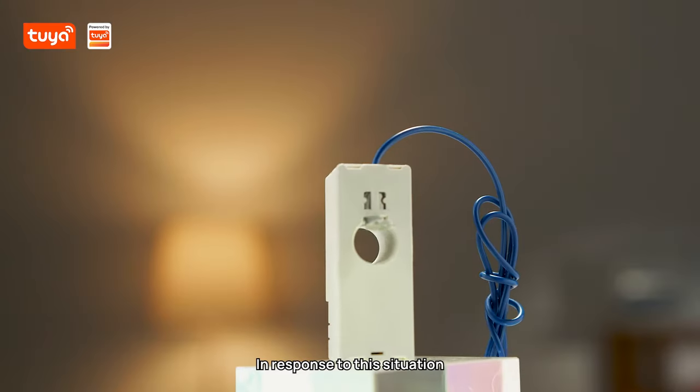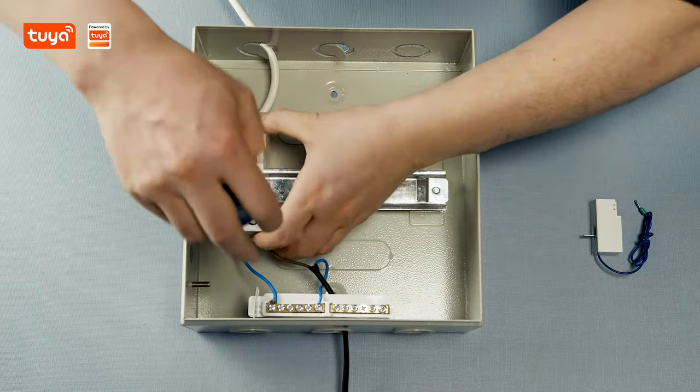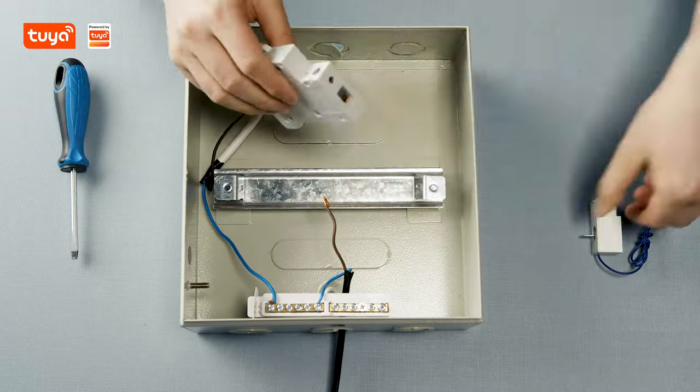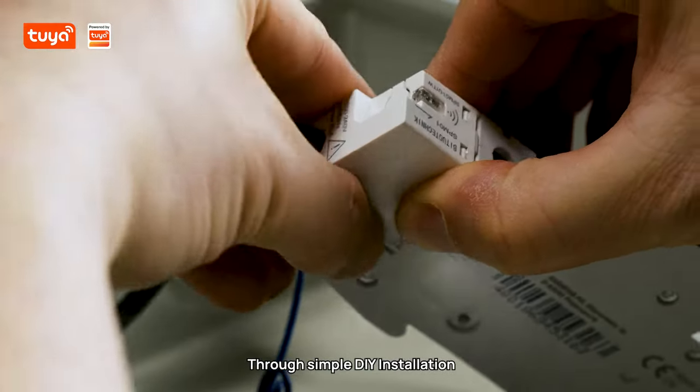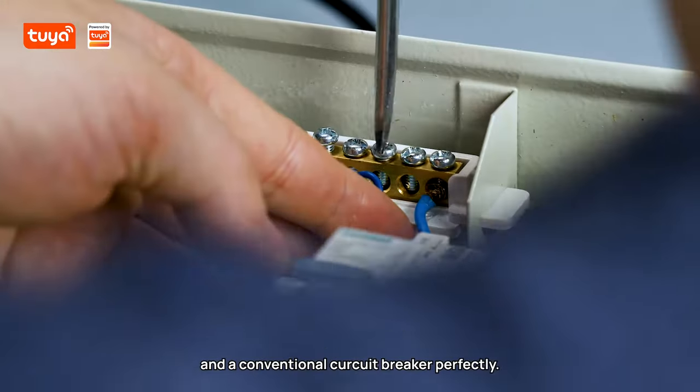In response to this situation, Tuya Smart launched the Smart Power Monitor Solution. Through simple DIY installation, users can combine a Smart Power Monitor and a conventional circuit breaker perfectly.